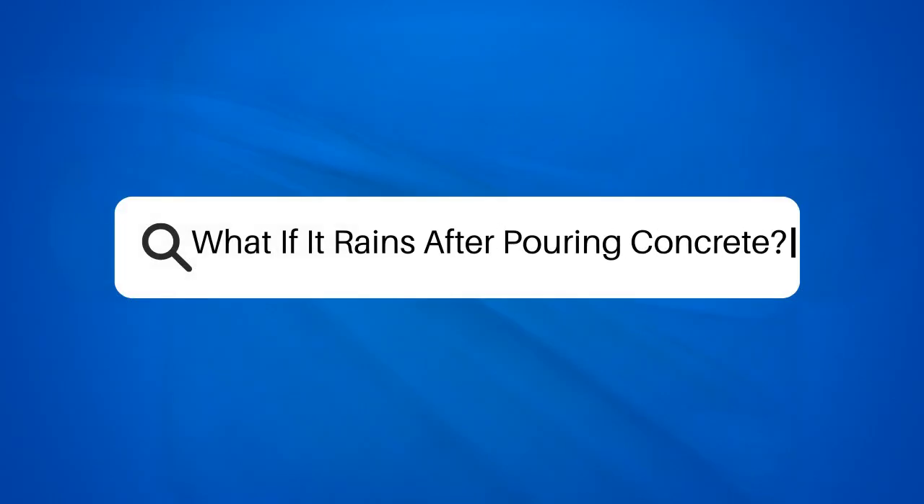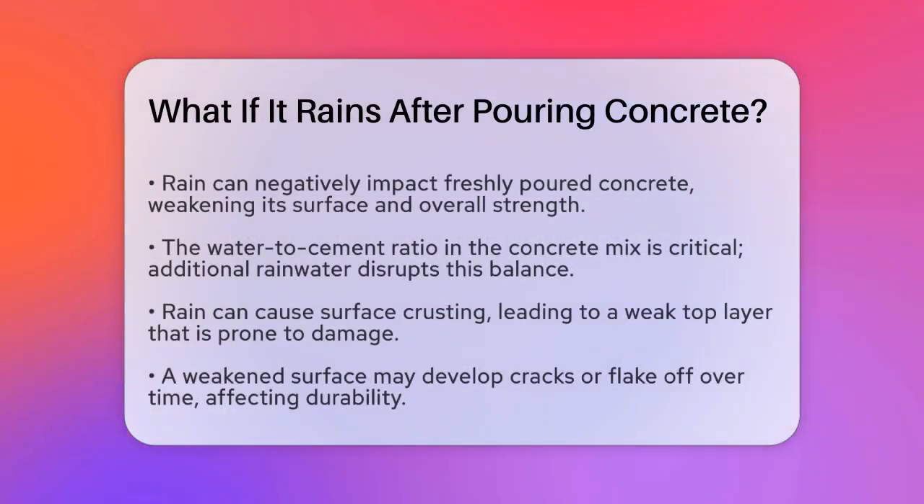What if it rains after pouring concrete? If you're in the middle of a concrete project and the skies suddenly darken, you might be wondering what happens if it rains after pouring concrete. Let's break it down to ensure your project turns out as planned.